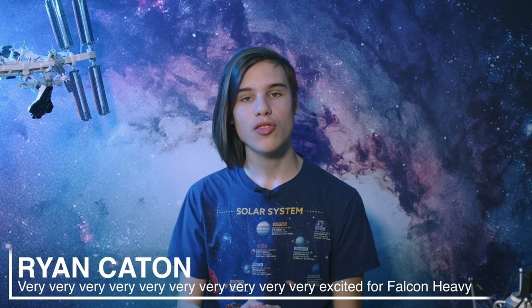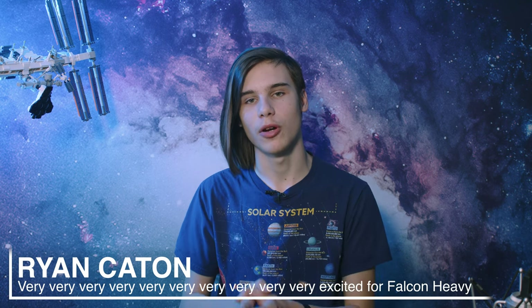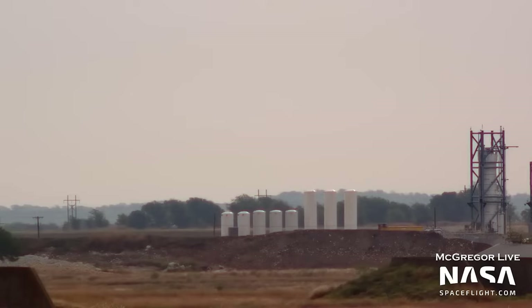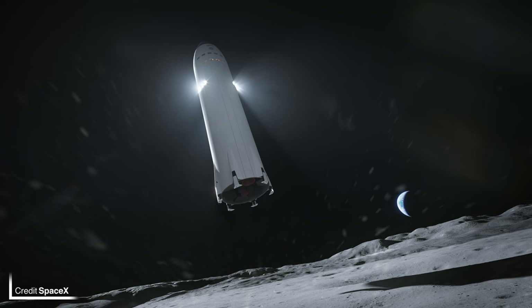There's also been an interesting development at SpaceX's facility in McGregor with a firing which looks and sounds nothing like a Merlin, Raptor, or Super Draco. It's being speculated that this could be a thruster for the Lunar Human Landing System variant of Starship, and we do know from the renders that the landing burn will be completed by engines high up on the fuselage. If you have any creative ideas, do leave them in the comments.